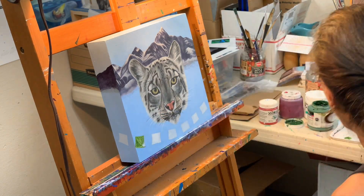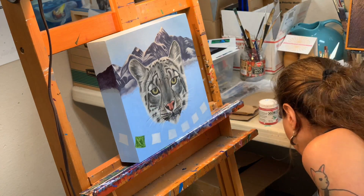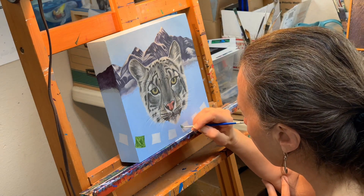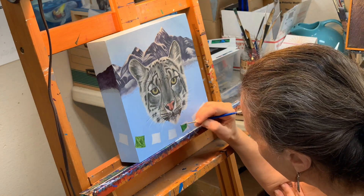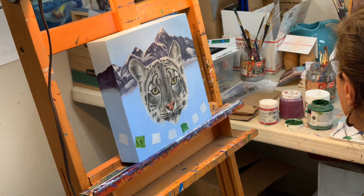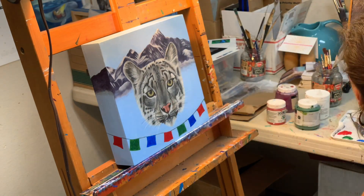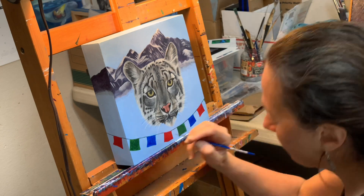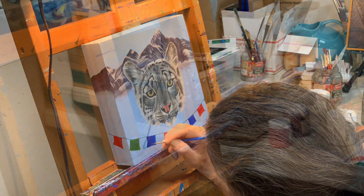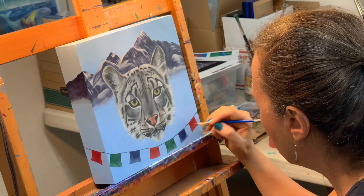I do want to put the prayer flags at the bottom, and that may be a challenge regarding color, because prayer flags are generally bright green, bright red, yellow, blue, and white — that's what the ones I've seen in photos of Nepal and on Everest look like. That's going to draw the viewer's eye down to the bottom with really bright colors. If it becomes too much of a problem, I may abandon that idea and replace the prayer flags with Himalayan plants. I really want the prayer flags in there because I think they help tell a nice story, but I have concerns that the very bright colors at the bottom may be difficult visually, since the rest of the painting is pretty muted.